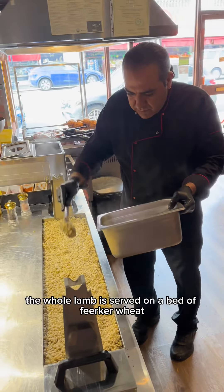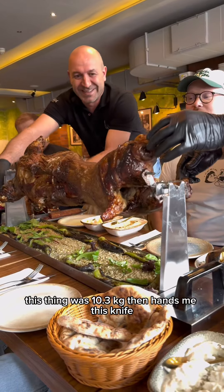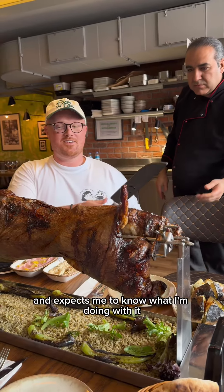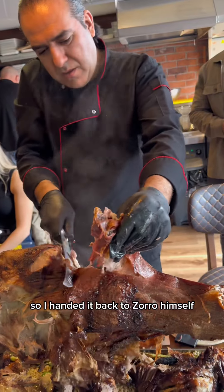The whole lamb is served on a bed of feckier wheat and bulgur rice, then brought to your table whole. This thing was 10.3 kilograms. He then hands me this knife and expects me to know what I'm doing with it — I did not fancy my chances so I handed it back to Zorro himself.